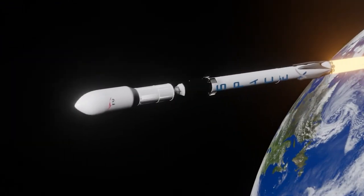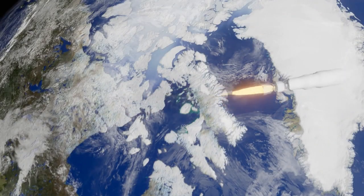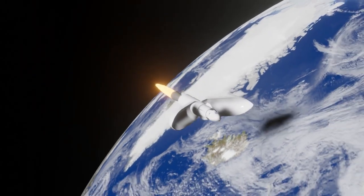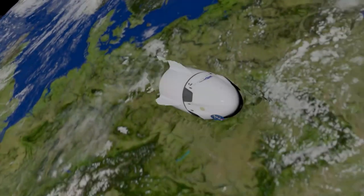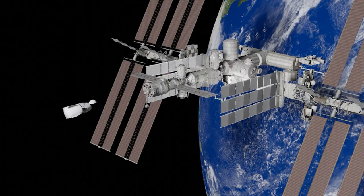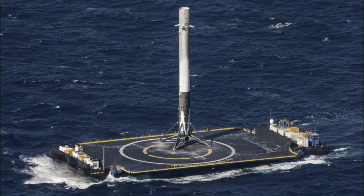The Falcon Heavy is a more powerful version of the Falcon 9, with three Falcon 9 first stages strapped together. It is currently the most powerful rocket in operation, capable of lifting up to 64 metric tons into orbit. The Falcon Heavy has been used for a number of high-profile missions, including the launch of a Tesla Roadster into space.